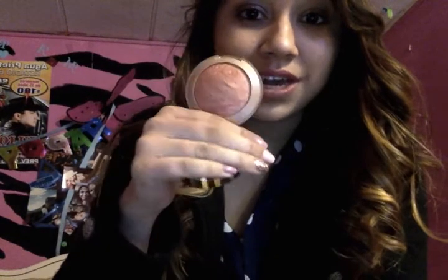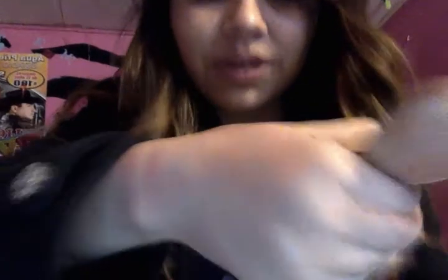Next one is this Milani blush. I swear I'm not really a blush person, but this one is my first blush and I do love it and recommend it. Let me swatch it — it is so shimmery. This one is Rose de Oro and it's great. I highly recommend it.